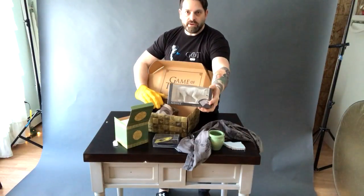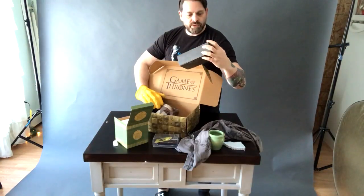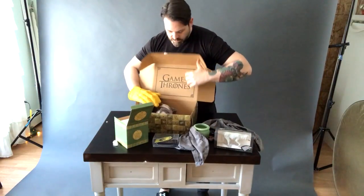We have a Ghost vinyl figure. That's pretty cool. I actually have a German Shepherd named Ghost — yes, he was named after that Ghost. Of course.